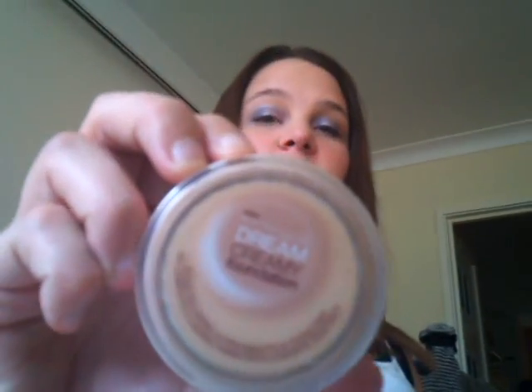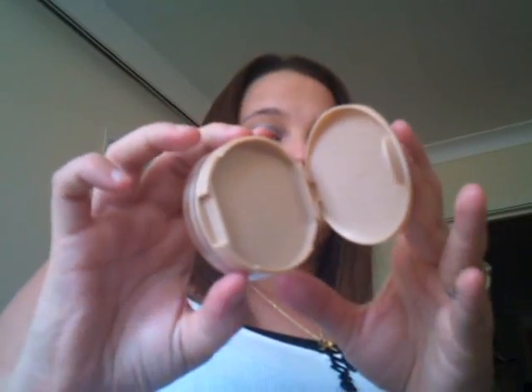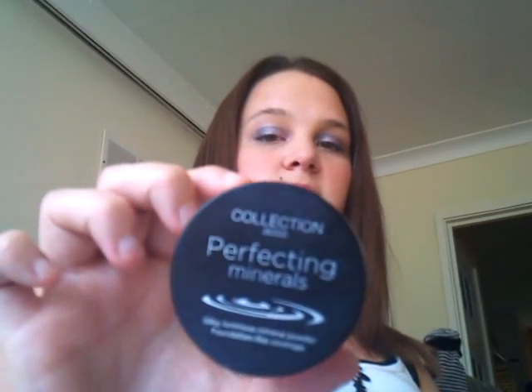First off, I've got my Dream Queen foundation and this is in Nude. I absolutely love this foundation, it's fantastic. It comes out of the lid and the bottom, then you open the top and the sponge is in there — but I've lost my sponge. I also have my Collection 2000 Perfecting Minerals in Ivory, which is my finishing powder. I love that as well. Collection 2000 is just my favourite brand of makeup at the moment — I've got so much of theirs. And e.l.f., obviously.